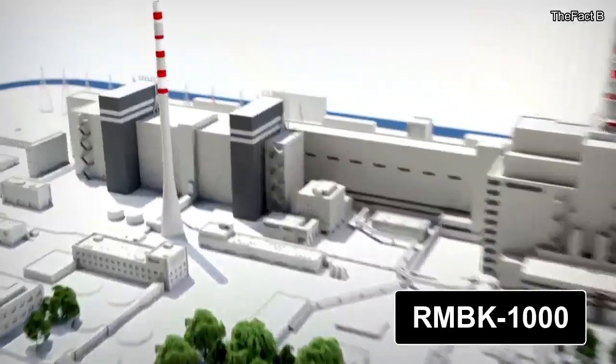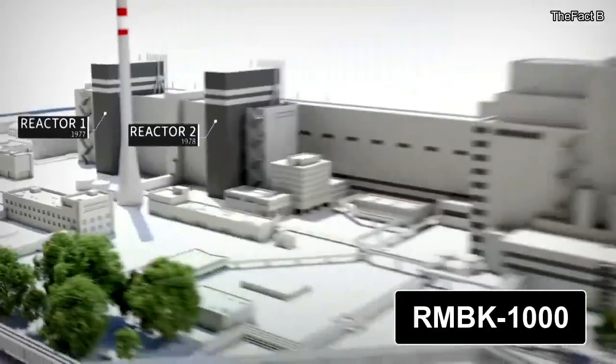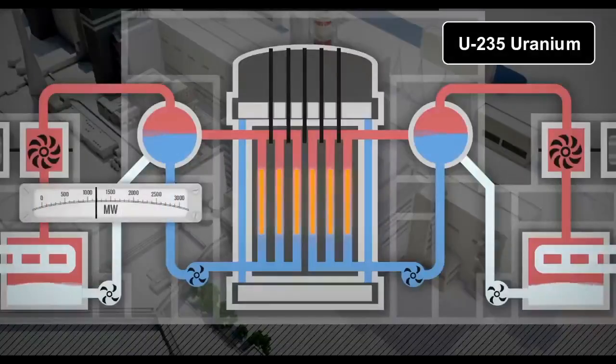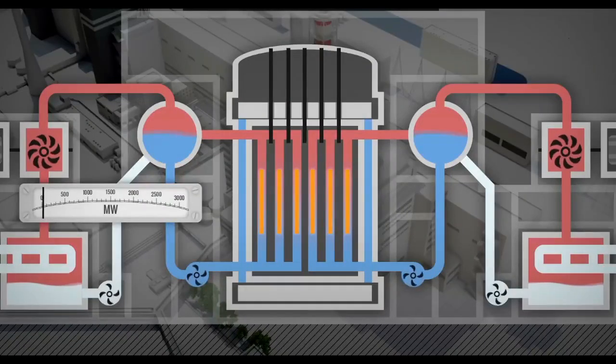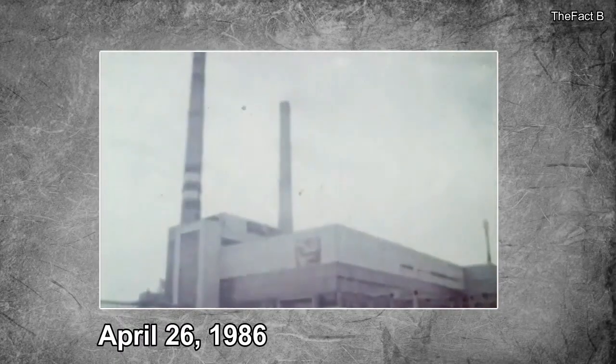The Chernobyl plant used four Soviet-designed RBMK-1000 nuclear reactors. These were a pressure tube design that used enriched U-235 uranium dioxide fuel to heat water, creating steam that drives the reactor turbines and generates electricity.